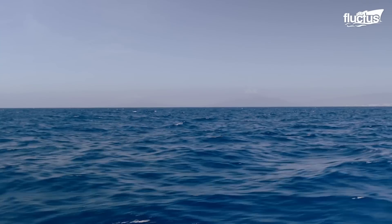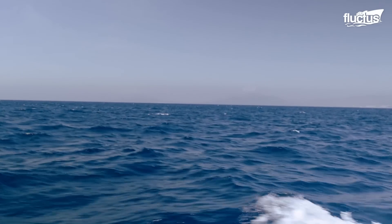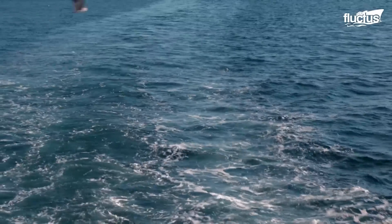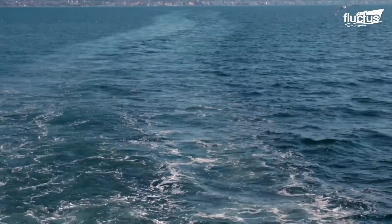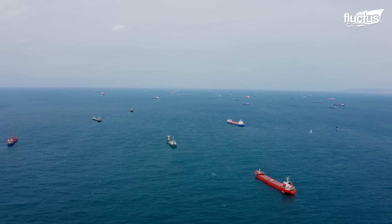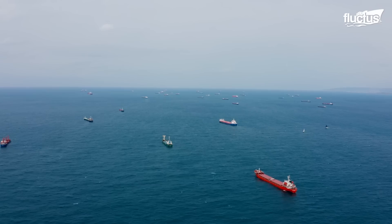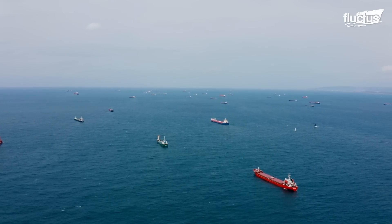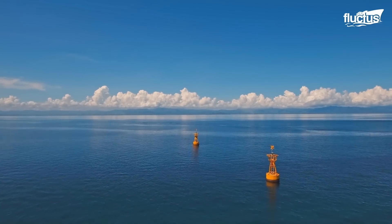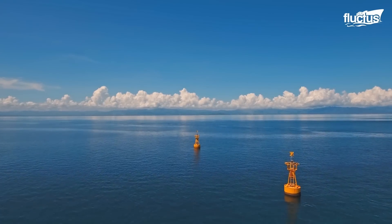Hello everyone, and welcome back to the Fluctus Channel. 71% of the Earth's surface is covered by water. But despite centuries of mapping and charting, navigating the oceans can still be incredibly difficult. This is where buoys come in.